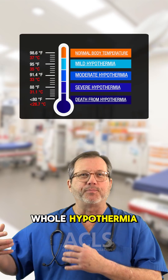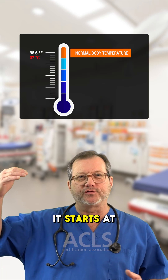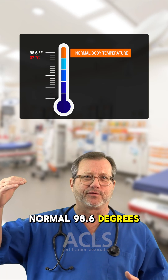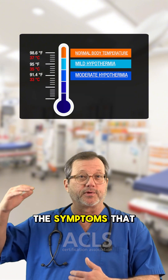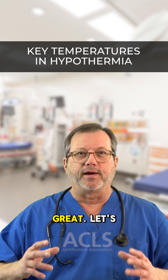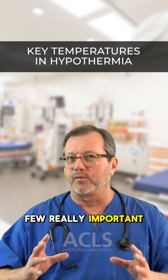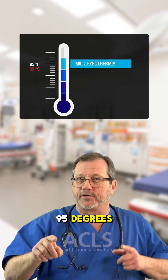When you look at the whole hypothermia chart and all the temperatures associated with it, it starts at normal — 98.6 degrees Fahrenheit — drops all the way to 80 degrees, and then all the symptoms that go along with those temperatures. Let's talk about a few really important ones that are helpful.